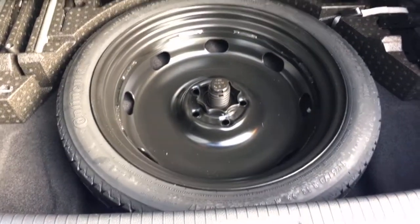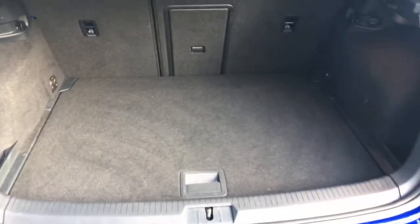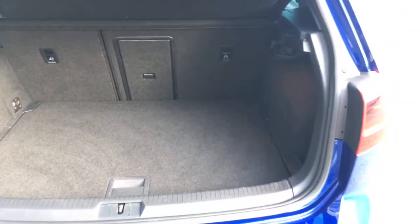As you can see in the rear here it has a space saver spare wheel. It's got split folding rear seats with the ski hatch in the centre there, to put longer items through that you're carrying.